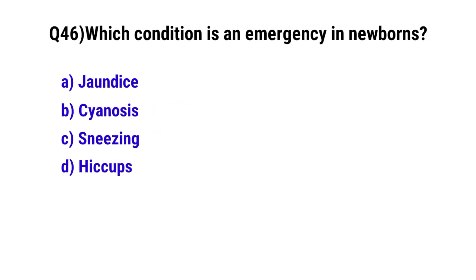Question number 46. Which condition is an emergency in newborns? The correct option is B. Cyanosis.